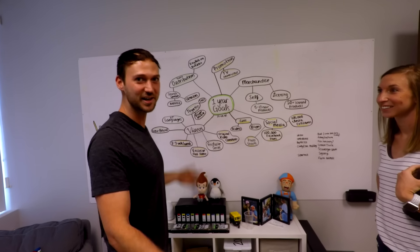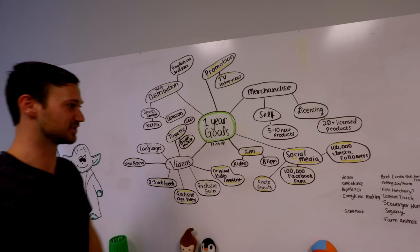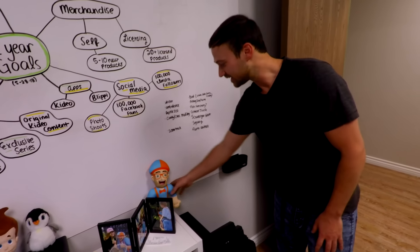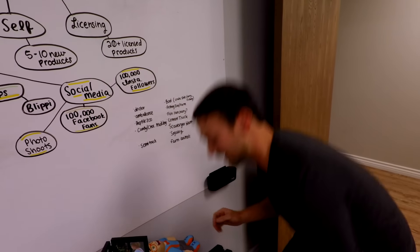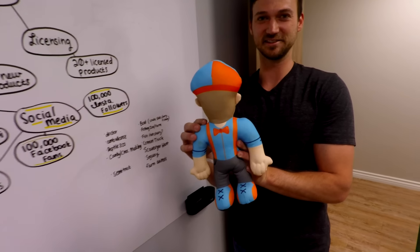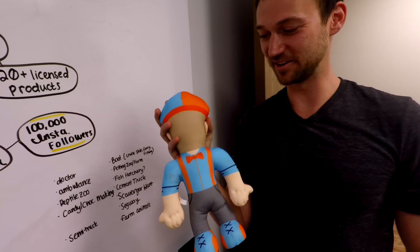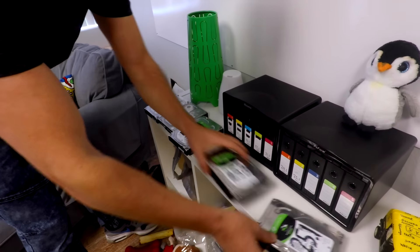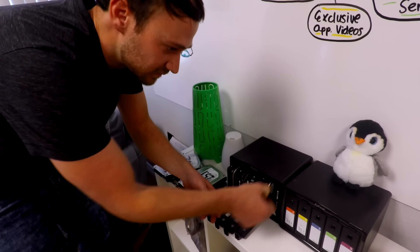Here are some goals — you can pause and check out our goals for the next year, targeting May 28, 2019. Here's some behind-the-scenes stuff most people haven't seen, like this misprint Blippi doll — the head got put on backwards, so there's only one of these in the whole world. And here are hard drives where basically all the Blippi projects and footage are stored, with everything backed up.